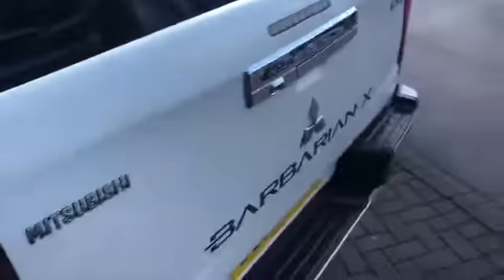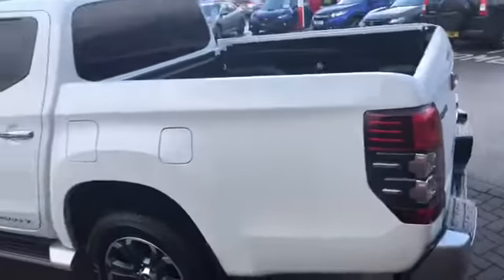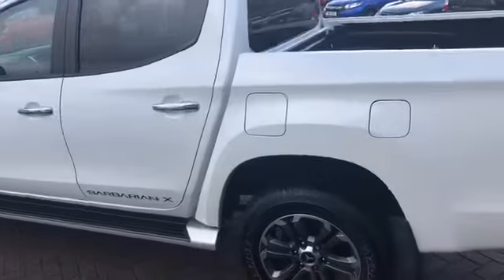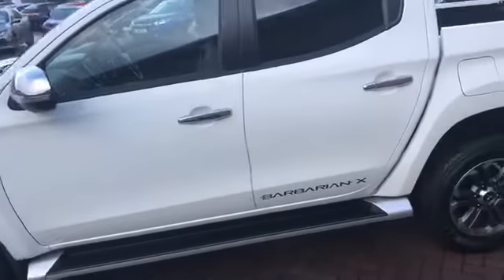You've got 360 cameras — cameras under both the wing mirrors, one at the back and one at the front — which gives you a bird's eye view on the screen. I'll show you that in a moment on the inside. There are also some nice Barbarian X touches on the outside, including side bars.